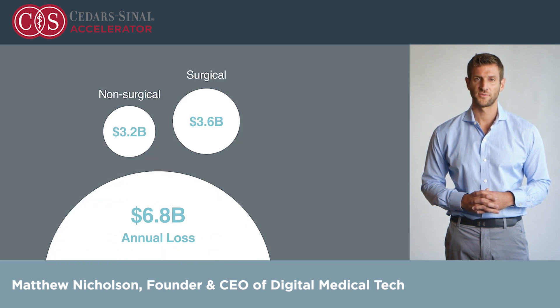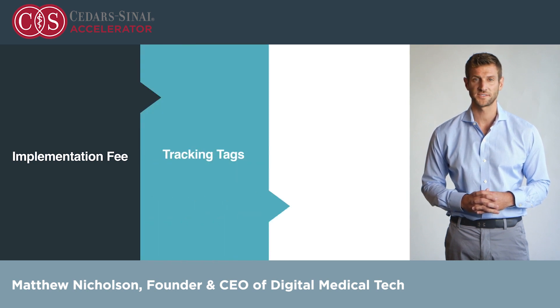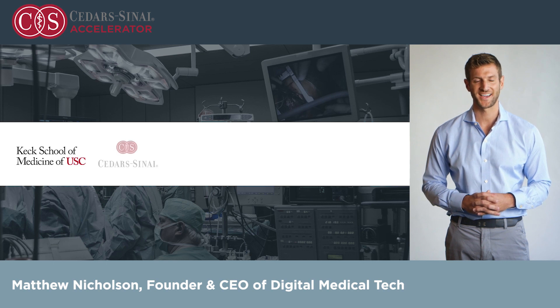For our business model, we charge an implementation fee up front covering education and installation, plus tracking tags based off the number of devices they would like to track, and we charge user license fees. Currently, we have multiple paid pilot sites with over 3,000 active tags at Keck Medicine of USC, and we are deploying an additional 1,000 tags for our newest pilot at Cedars-Sinai.